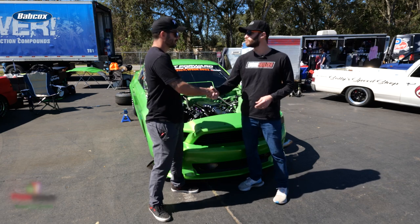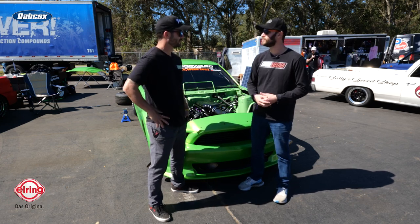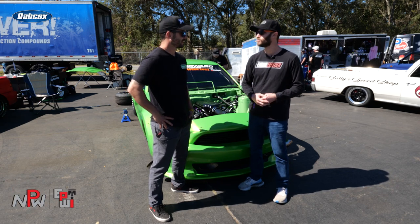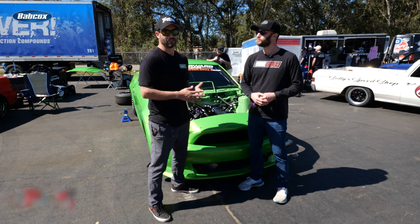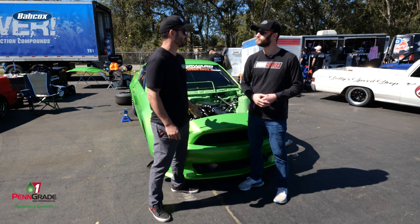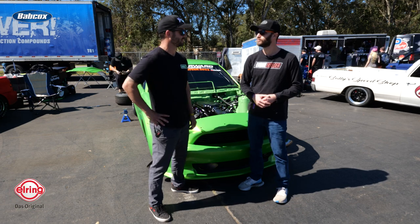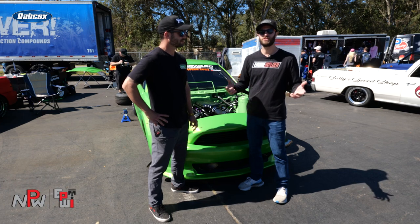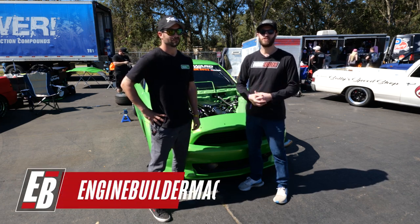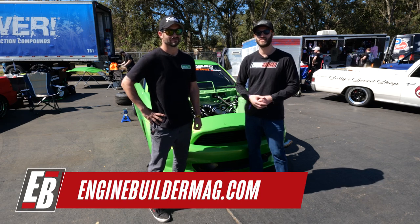Brett, thanks so much for telling us about the car — it's a gorgeous Mustang, a really awesome 5-0 Coyote, and it's definitely fun to watch on the track. Wish you the best of luck this week. If anyone has questions about the Coyote engine or the Fast Forward racing program we're doing at Real Street, reach out at realstreetperformance.com or call one of the sales guys. Make sure you're checking out Engine Builder Mag for more engine content. We appreciate you watching and we'll see you next time.